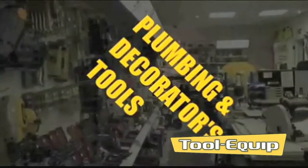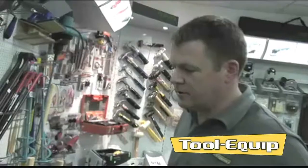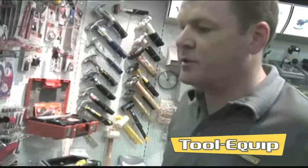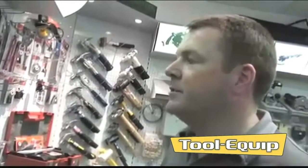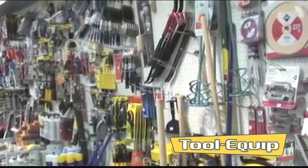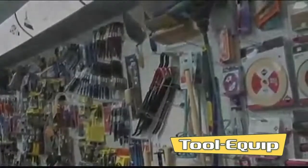Plumbing and decorators tools. We've got Stillsons, tube spanners, pipe cutters and pipe benders. And then we go on to the builders tools. We've got measuring tapes for 30m and 100m, cold chisels, line pins, plumb bobs, wrecking bars, plasterers trowels, plastering floats and mixers.